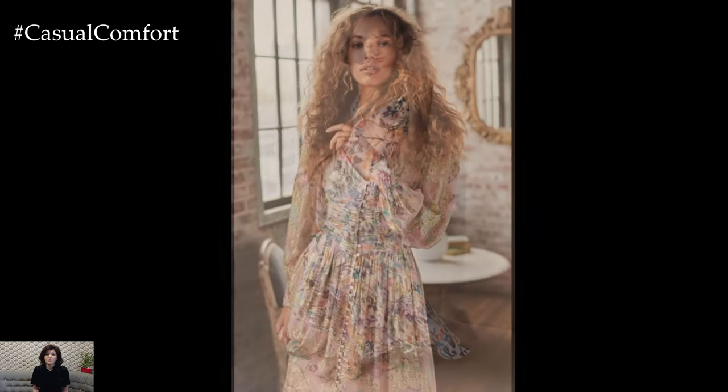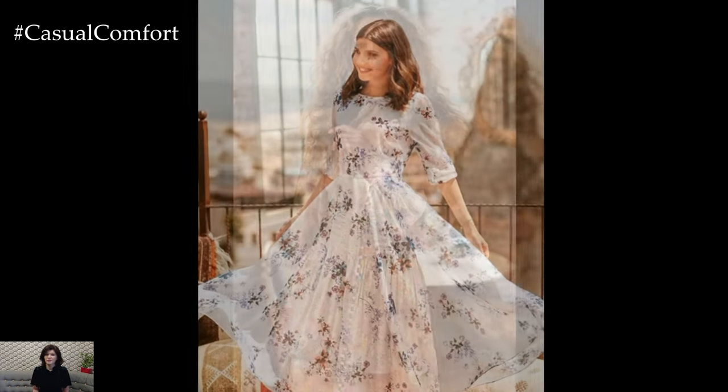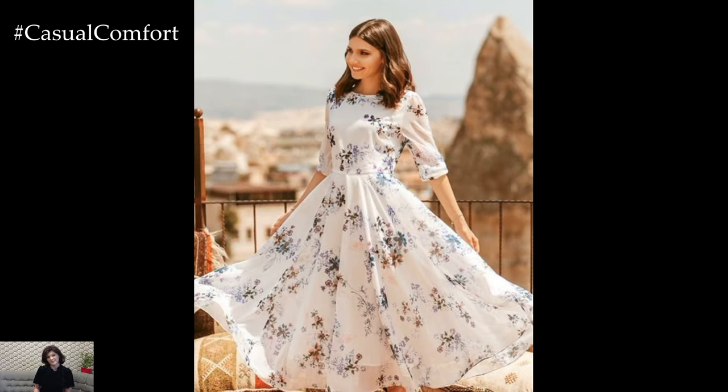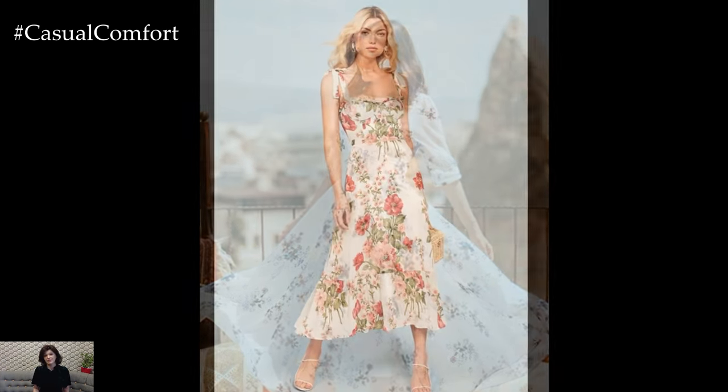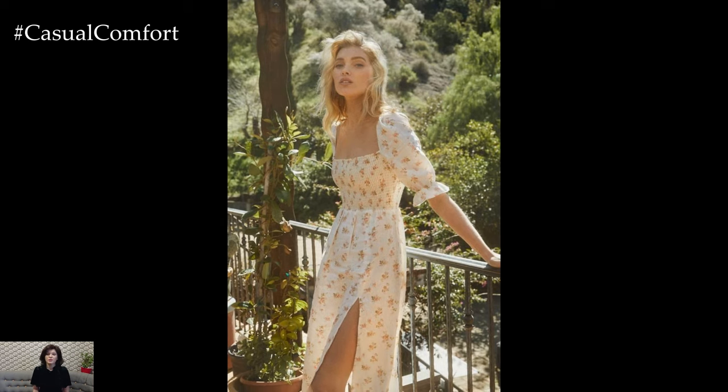The cottagecore movement places a strong emphasis on sustainability and ethical fashion practices. Many cottagecore dresses are made from eco-friendly materials and are produced by brands that prioritize fair labor practices. By choosing cottagecore dresses, you're not only enhancing your summer wardrobe but also supporting a more sustainable and responsible fashion industry.